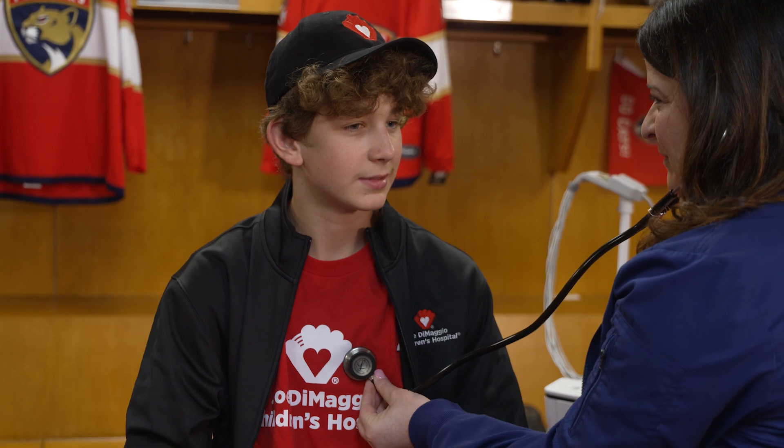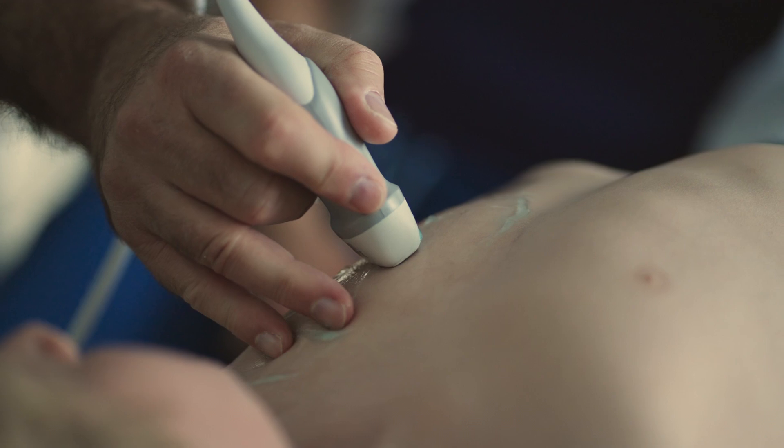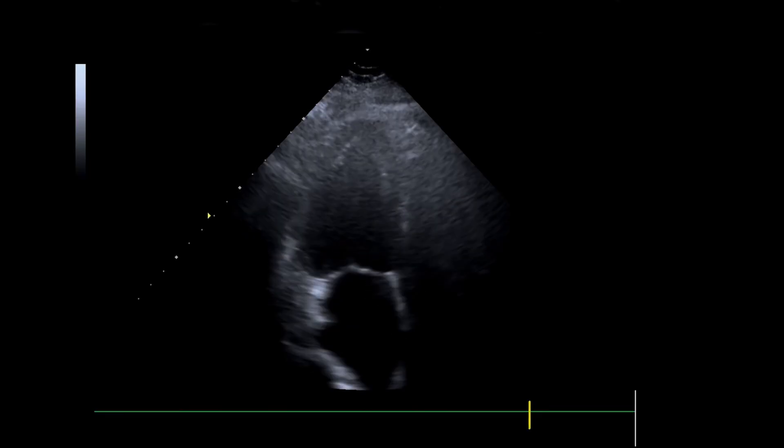If an EKG is flagged, then the patient will be told they have to come see a cardiologist. We may repeat the EKG. Another test we can do is what we call an echocardiogram, which is an ultrasound of the heart where we take the probe and take pictures all over the heart.